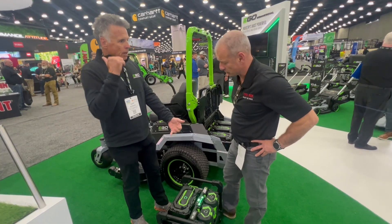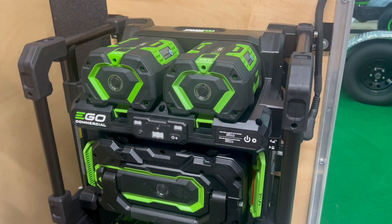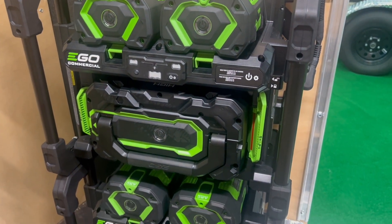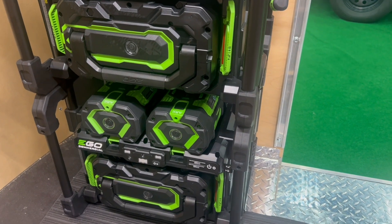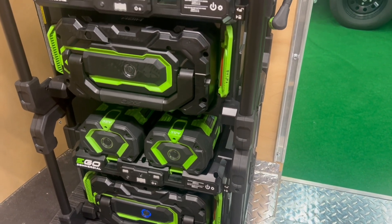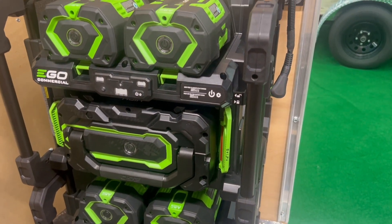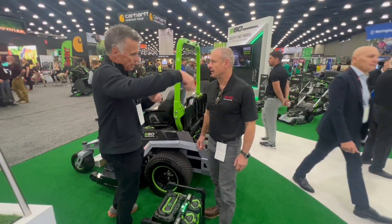It can also be trailer-mounted — you could dictate this setup. You can stack the batteries and actually lock them on here. There's a locking bar so people aren't just going to walk off with them. What I foresee this being perfect for is in a neighborhood — say you're smart enough to get a whole HOA. You just drop these in the field so crews can grab and go as they progress down the block.